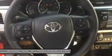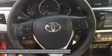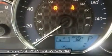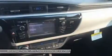The base trim comes nicely equipped with essentials like power windows, locks and outside mirrors, and a steering wheel with audio and Bluetooth hands-free phone controls.